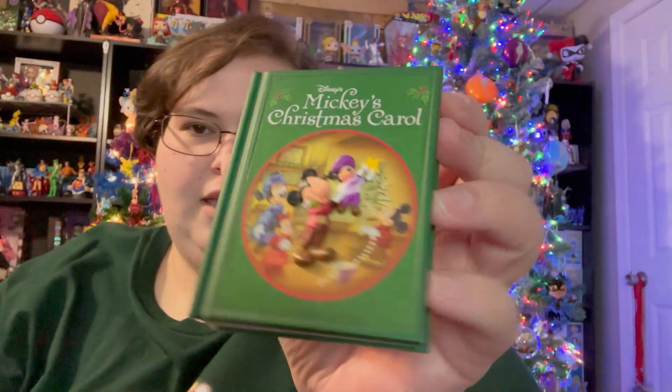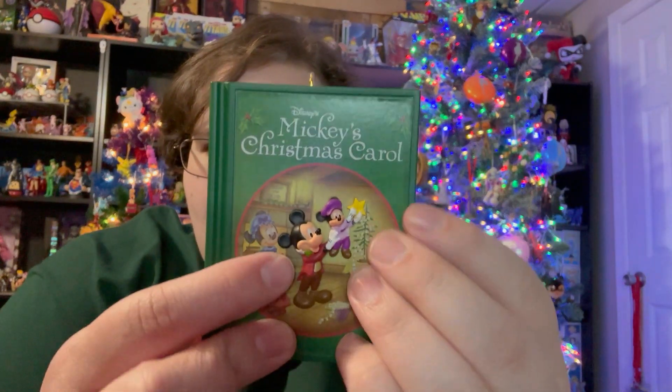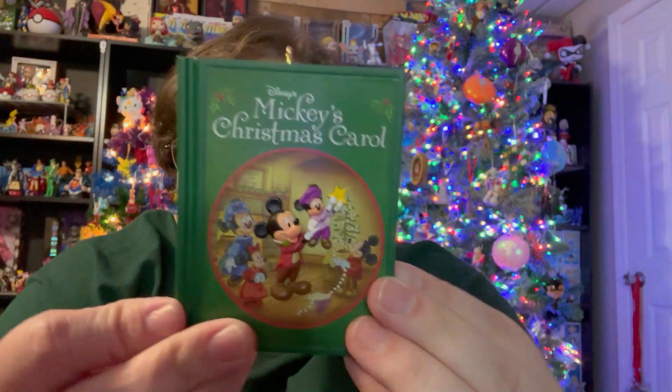I've showed it off before if you guys have watched any of my Christmas decor videos — I always point it out because I love it. I did an ornament tag last year and I put this in the video. It's Mickey's Christmas Carol, and it's a book. The raised part of it is Mickey as Bob Cratchit holding up Tiny Tim with a star for the tree.